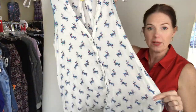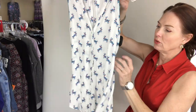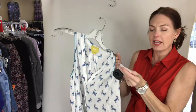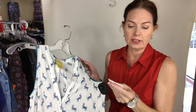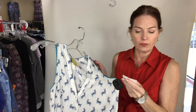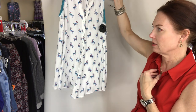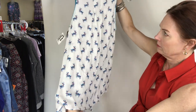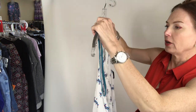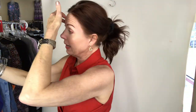On the opposite end we have a Mave top and it is so cute — it's got little jackrabbits! It's a size small (actually a 4). Mave top, sleeveless, white/blue, size four which is a small, for $11.